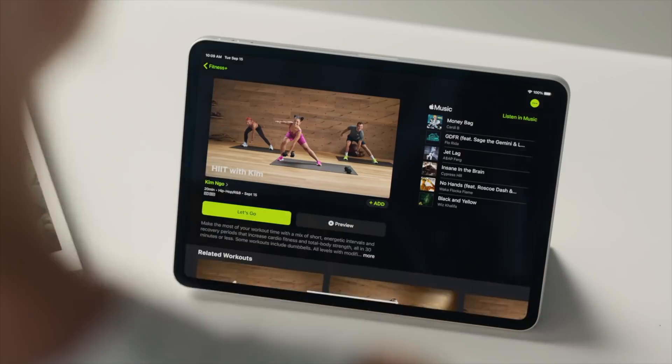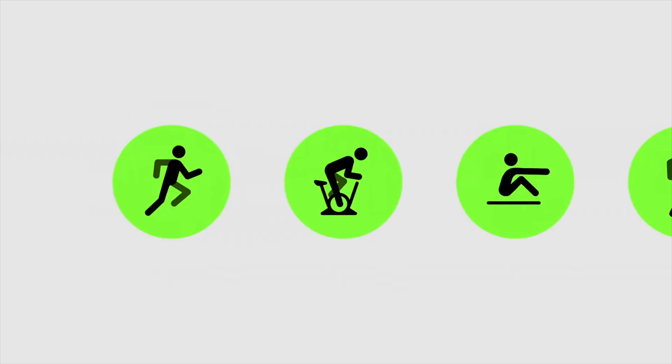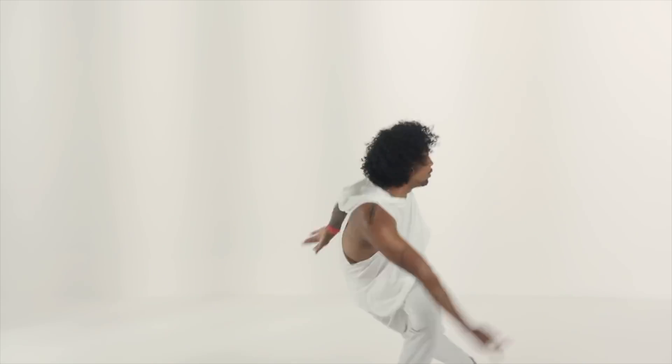With this new release comes the official launch of Apple's new service, Apple Fitness Plus. Designed to work with your Apple Watch, this service offers guided workouts provided by Apple's own hired trainers. Your watch will track your progress and can even show your watch's real-time stats and metrics right on your screen during your workout.